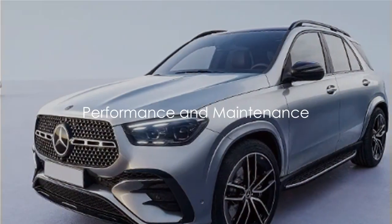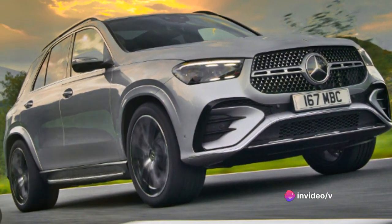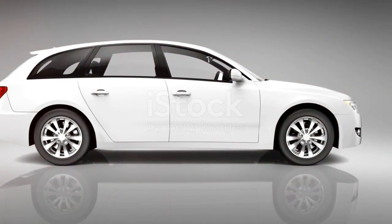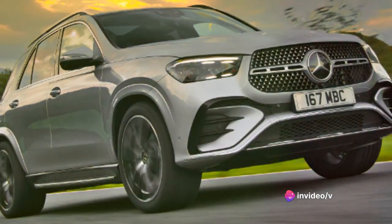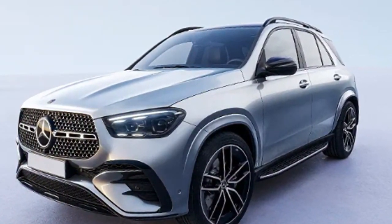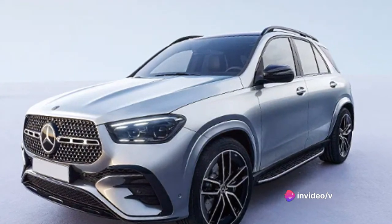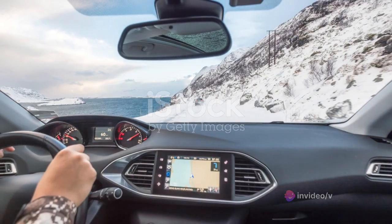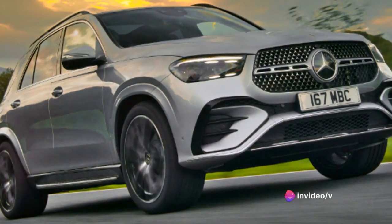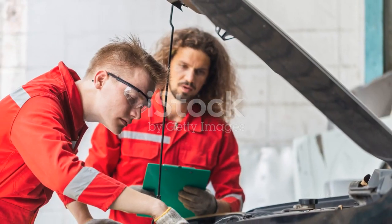Performance is more than just speed and power — let's see how the GLE handles the road. The Mercedes-Benz GLE truly shines in performance, offering a blend of comfort, agility, and power that few in its class can match. The handling is precise and responsive, allowing you to navigate tight corners and winding roads with ease. Whether cruising on the highway or through city traffic, the GLE remains poised and composed. The brakes are strong and dependable, offering quick and smooth stops even at high speeds. The GLE's advanced suspension system absorbs road imperfections with ease, resulting in a ride that's as smooth as silk.